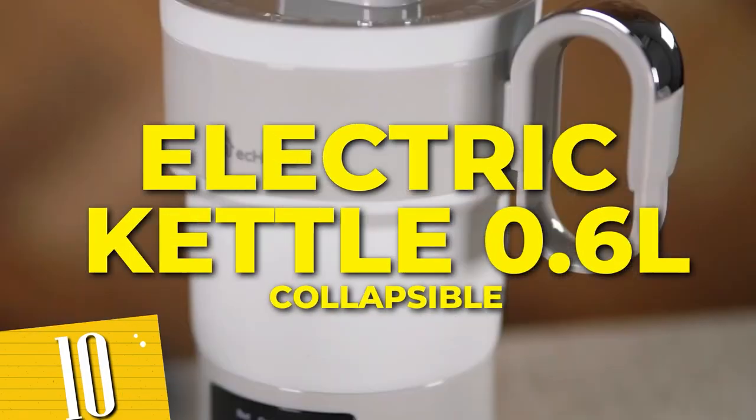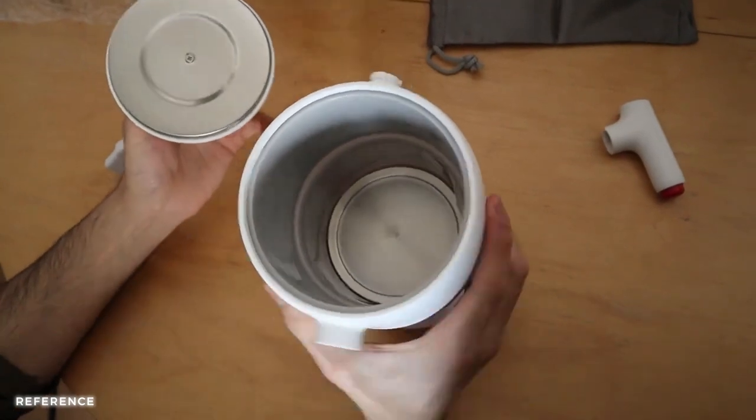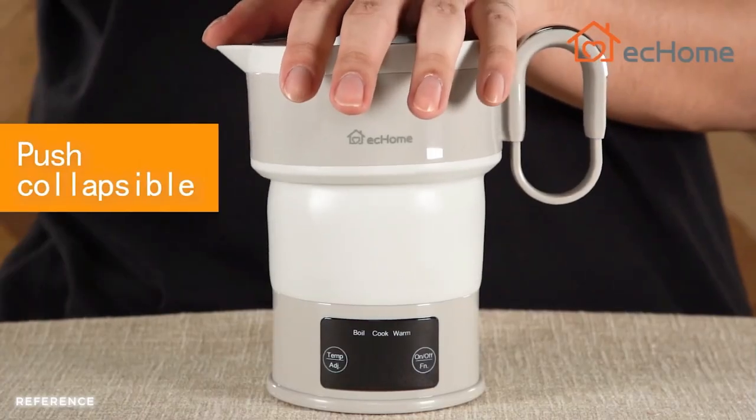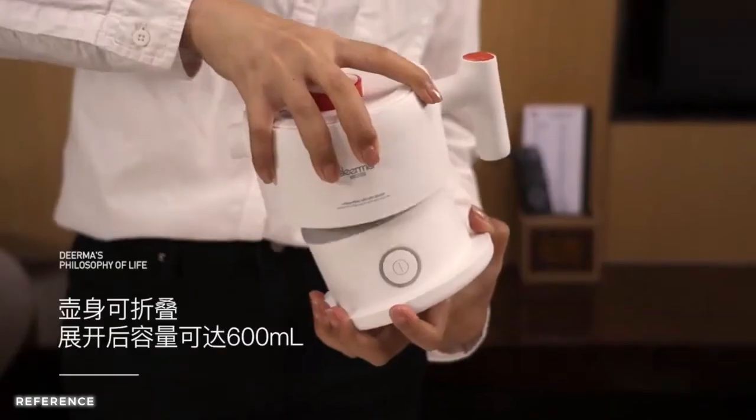Number 10: Electric Kettles Zero 0.6L portable kettle for travel. This innovative gadget enhances your experience and keeps you fueled up for work. With its compact and collapsible design, it's easy to carry and store, making it ideal for on-the-go adventures.